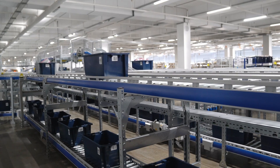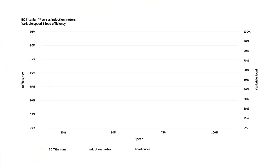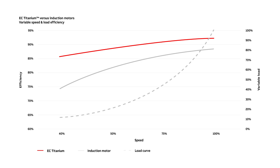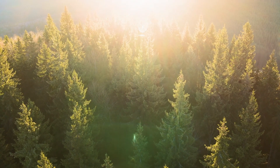We have made the replacement of your VFD control motor even easier with the same dimensional footprint. EC Titanium is available from stock. In comparing a 5-horsepower induction motor versus a 5-horsepower EC Titanium motor, both running at 25% load, we have measured efficiency improvements of up to 16%. This translates to significant energy savings.